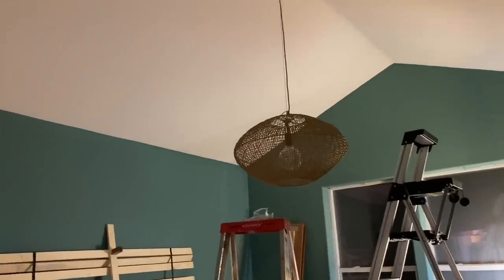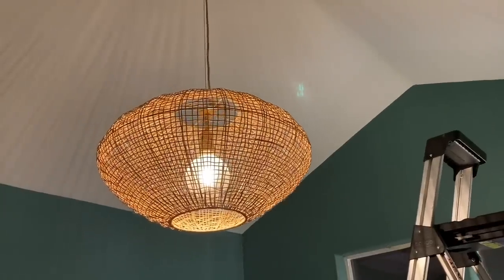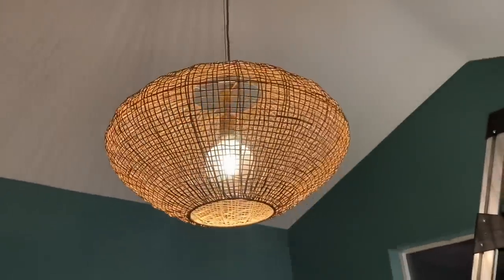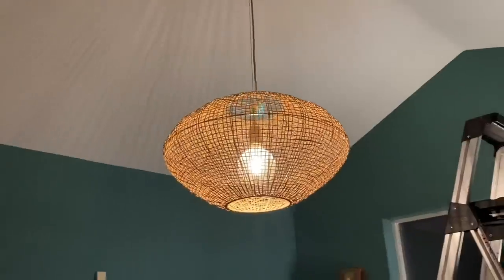We're going to test it out, flip the breaker, see if it works. There it is — it works! That's so exciting. It looks so much prettier lit up too. Look at the shadow it casts.